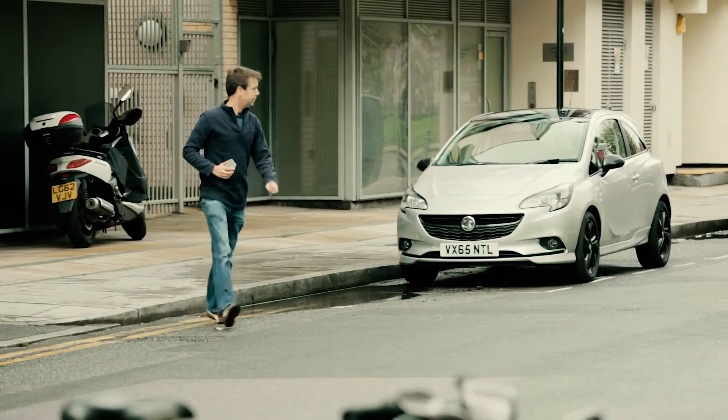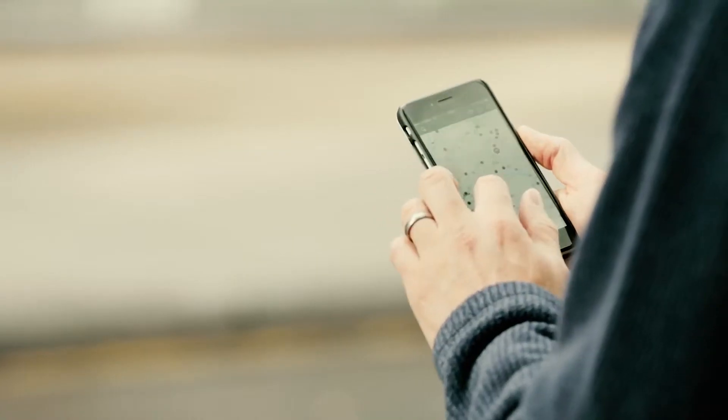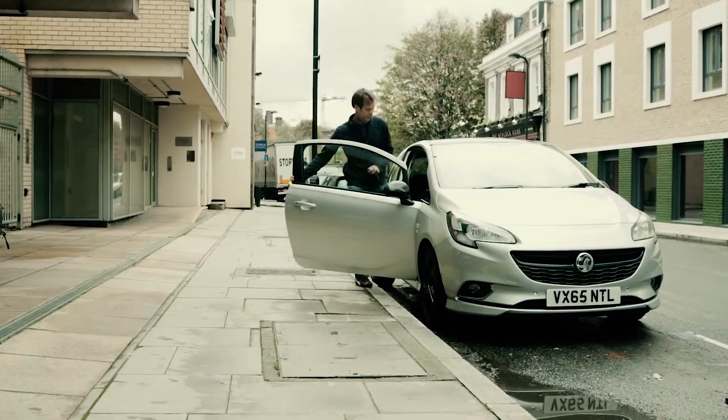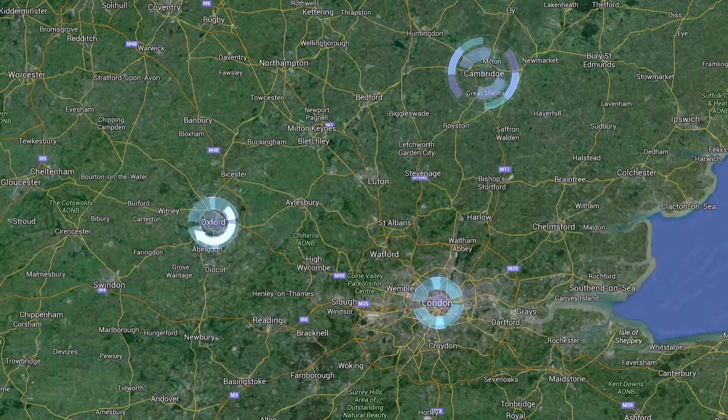Today we're going geocaching in the Vauxhall Corsa. If you've never heard of geocaching, think of it as a high-tech treasure hunt — it uses your smartphone's GPS signal to locate geocaches hidden by fellow geocachers. Because the Corsa is packed with technology, we're searching for geocaches in areas associated with technological innovation: London, Cambridge, Oxford, and Reading.